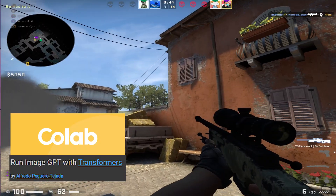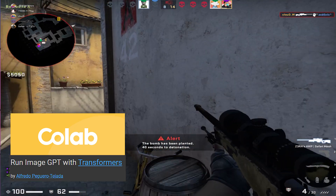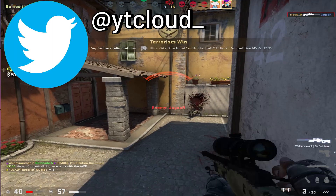If you want to play with this AI, I'll link a Colab notebook in the description, made by Alfredo. Join my Discord if you have any questions or just for fun, follow me on Twitter if you haven't, and I'll see you all next time.